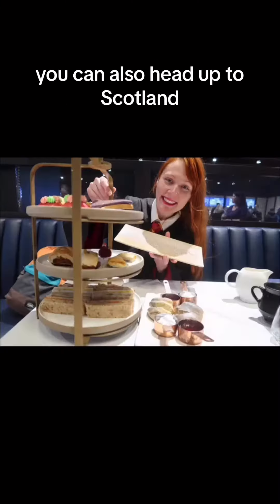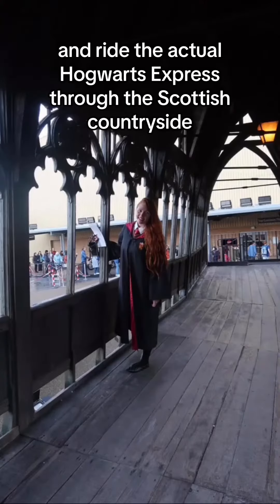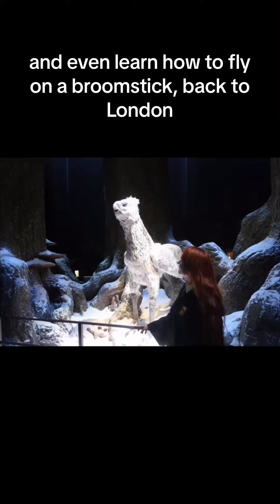Now there's not just things in London — you can also head up to Scotland and ride the actual Hogwarts Express through the Scottish countryside and even learn how to fly on a broomstick.